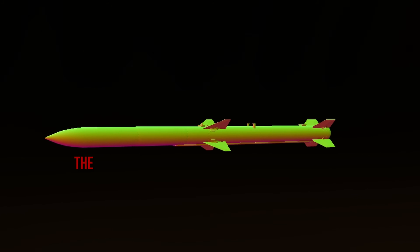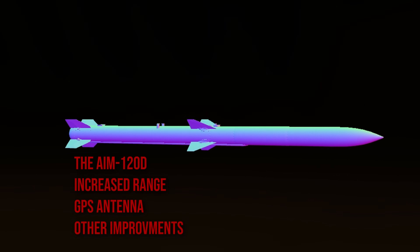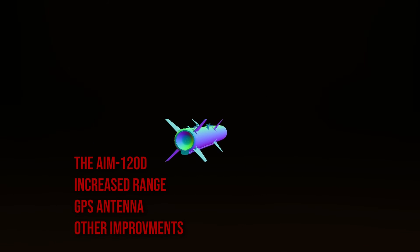The Delta is the newest variant on the block with increased range, GPS antennas, and other various improvements. Why does it need GPS antennas? It improves the navigational accuracy of the missile.